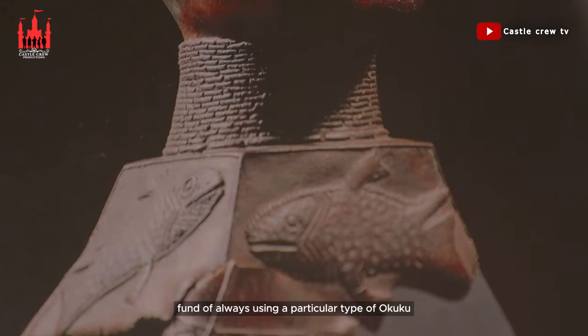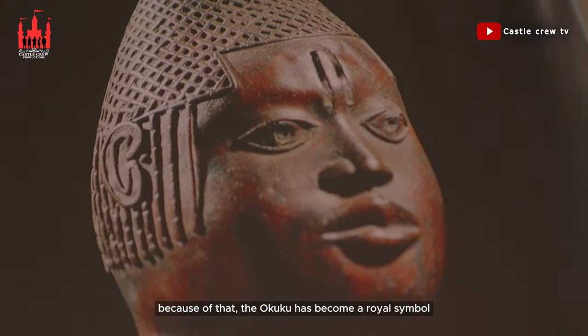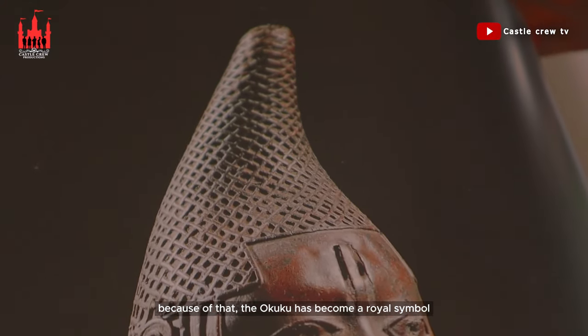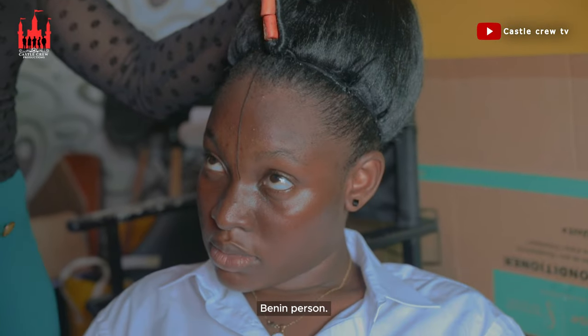Queen Edia was fond of always using a particular type of okuku, which is the Upokoko. And because of that, Okuku has become a royal symbol to the princes and princesses and every other Bini person.